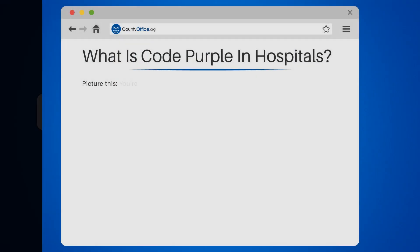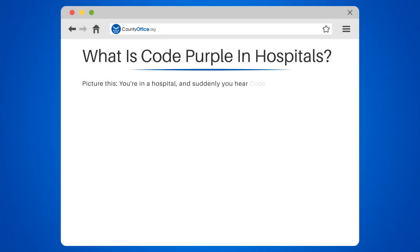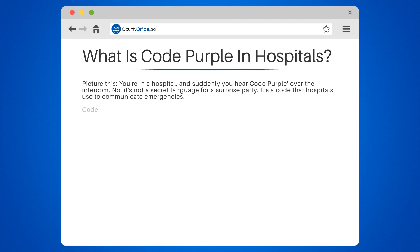What is code purple in hospitals? Picture this: you're in a hospital, and suddenly you hear code purple over the intercom. It's not a secret language for a surprise party — it's a code that hospitals use to communicate emergencies.